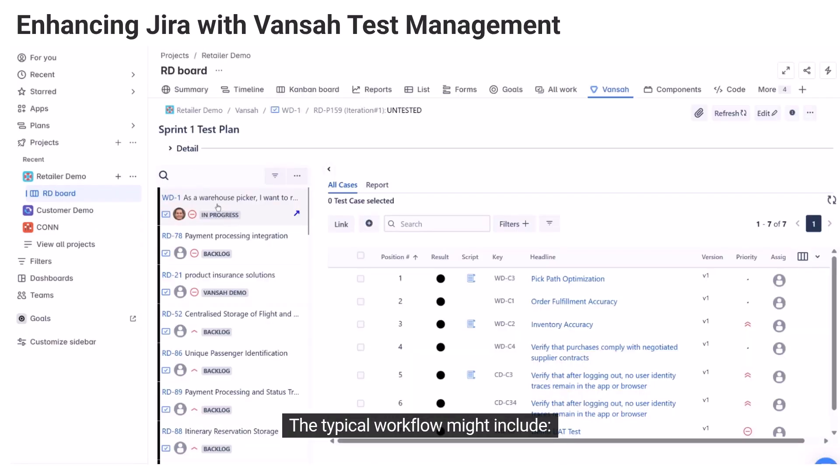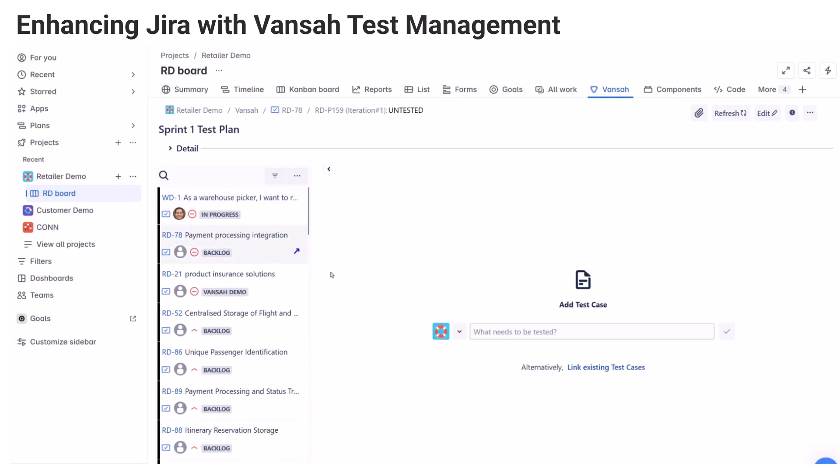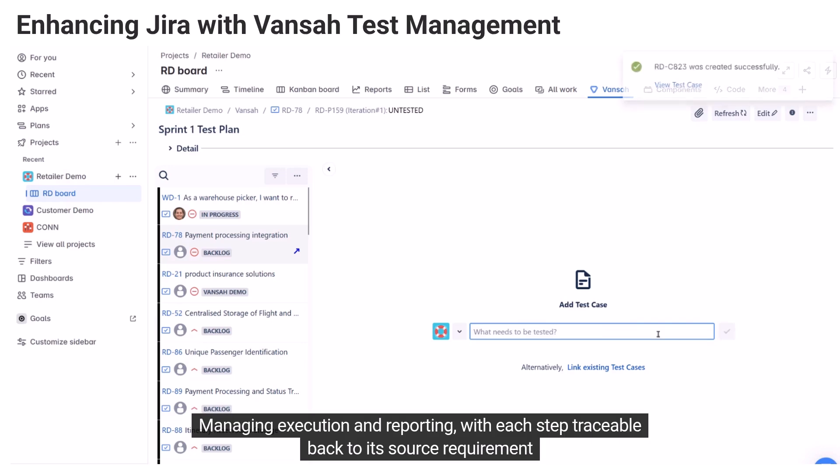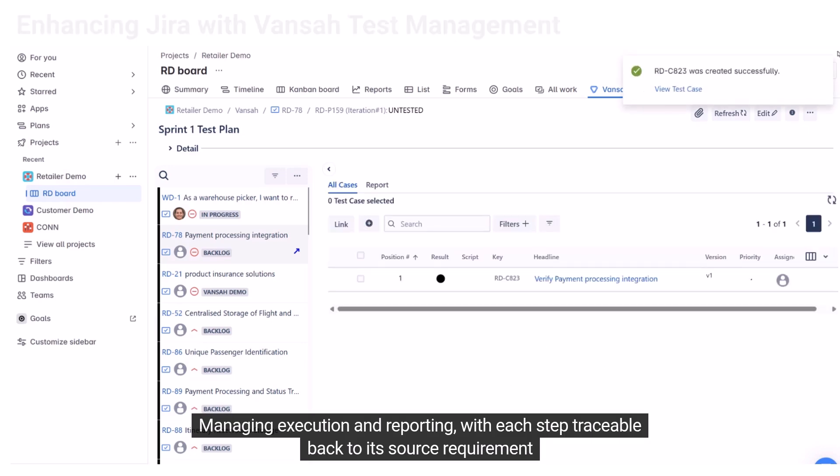The typical workflow might include using JQL to select current high-priority requirements, linking these requirements to test cases, assigning and scheduling tests for the team, and managing execution and reporting — with each step traceable back to its source requirement.